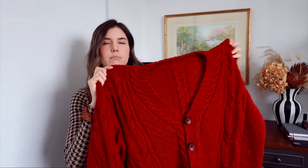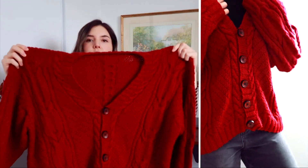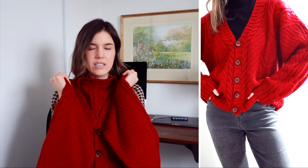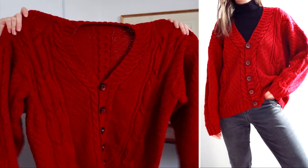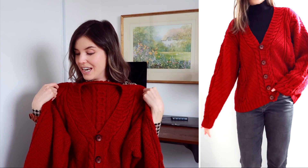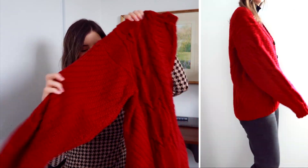It looks a lot more red on camera than it is — it's more of a maroon color in person. But it's so cute, it's really thick, chunky, oversized, with really long sleeves which I like. I just love feeling very cozy in the wintertime. I fell in love with this one when I found it. I think I hit the jackpot at that last Free P Star because I'm very happy with the sweaters I got there.